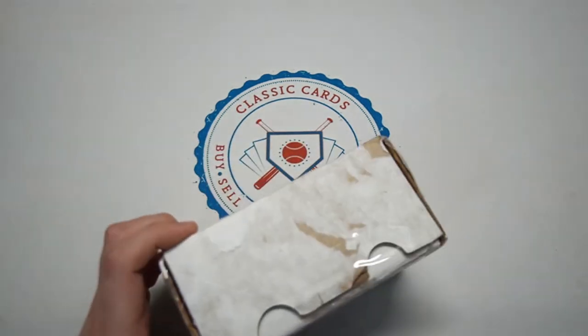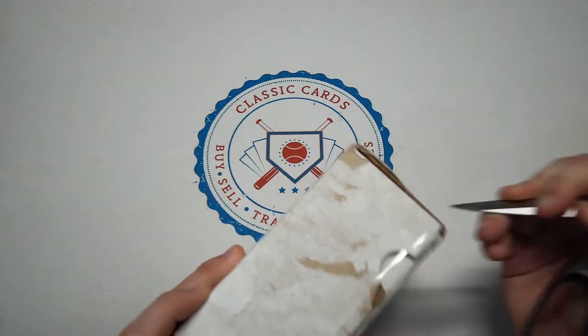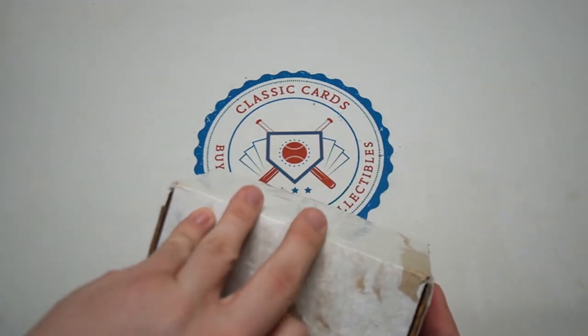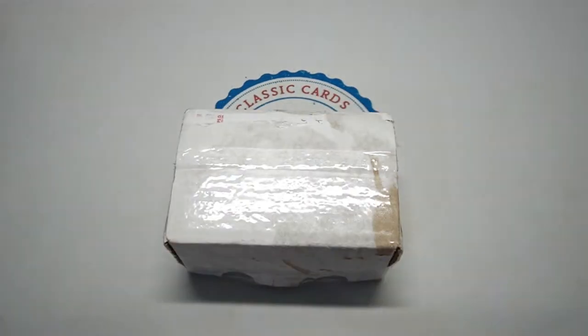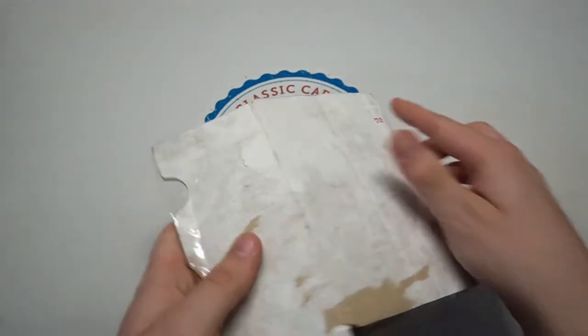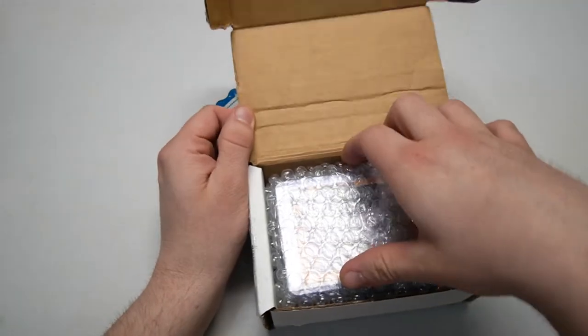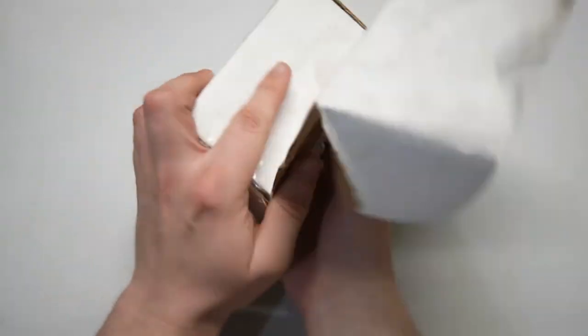Good thing I had my scissors handy because I don't think this knife would have done it until I find my nice new one. Should be good. It looks like he sent me a box, a care package box. I don't know what you sent me, David — he totally surprised me here.